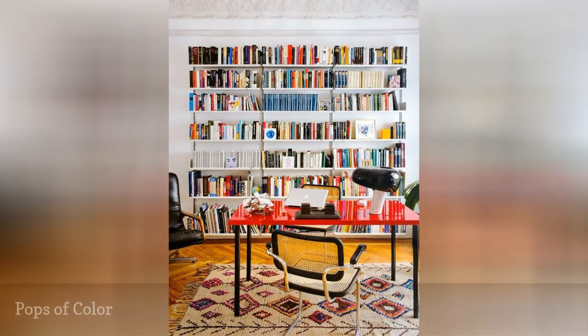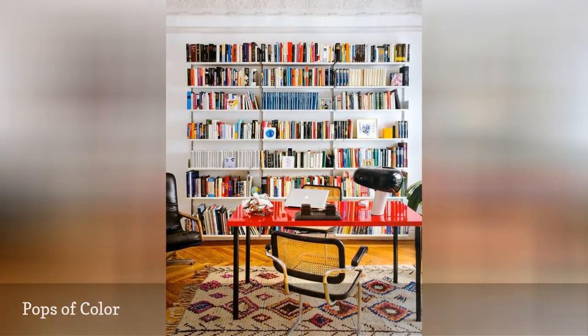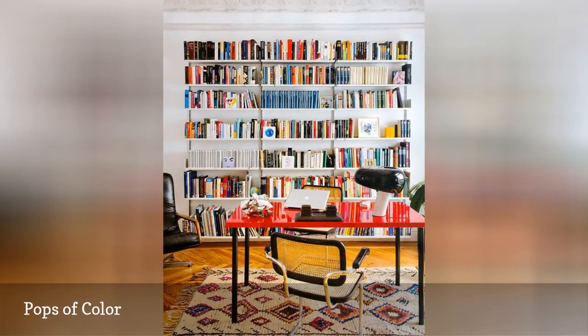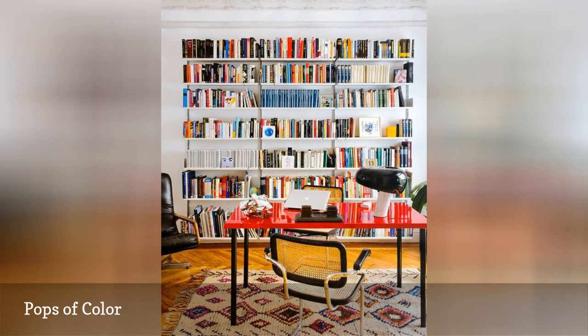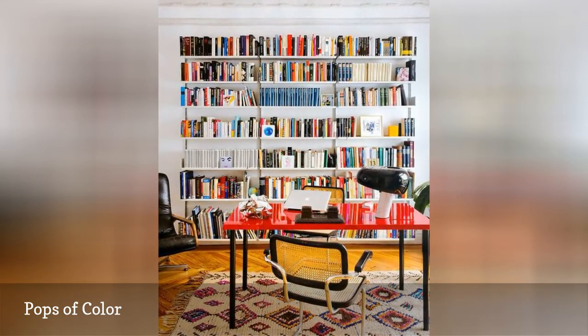In this space, it's the vibrant red table that takes center stage, accentuated by yet another colorful rug. Decorate your home library with as much life and vibrancy in the furniture, rugs, and textiles as you would any other room in your home, and you're guaranteed to have a library space you're going to love.